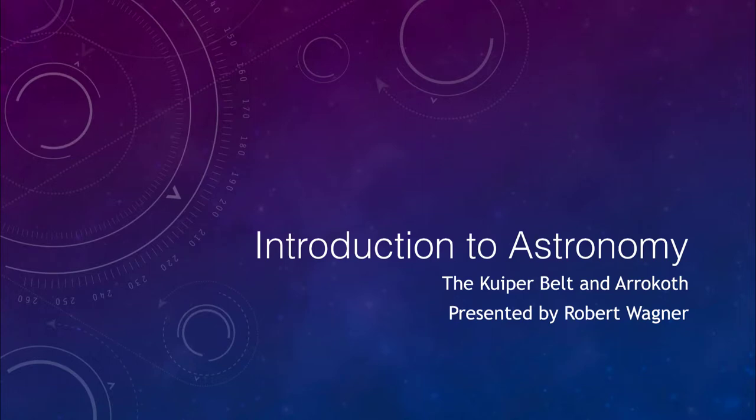Greetings and welcome to the introduction to astronomy. In this video, we are going to talk about a couple of the objects in the outer part of the solar system. That includes the Kuiper Belt, which is a large set of objects outside and beyond the planet Neptune. We'll also look at the object known as Arrokoth, which was recently studied by the New Horizons spacecraft.